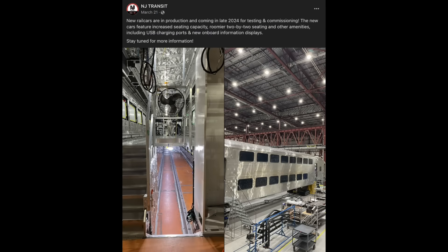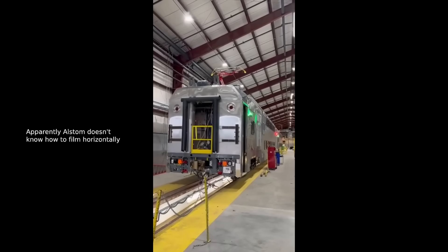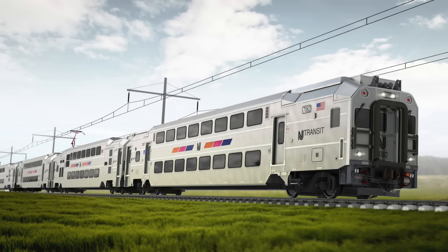On the same day, New Jersey Transit posted photos and later videos of its new Alstom Odessia bi-level multiple units that will be delivered later this year. This order was placed in late 2018, and after some considerable delays seemed to finally be on the way.